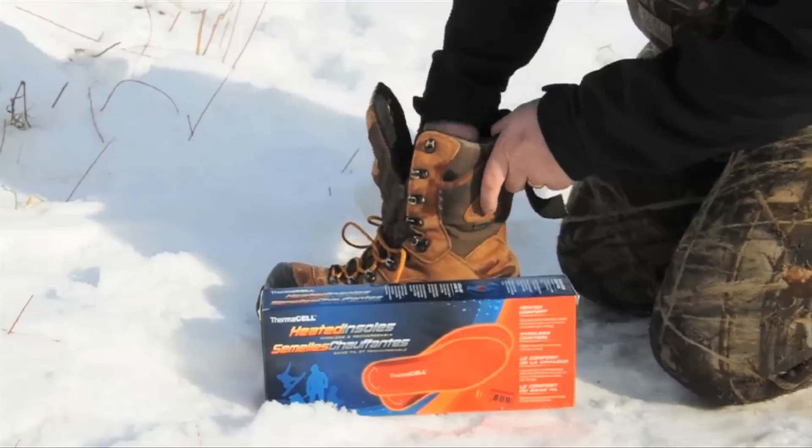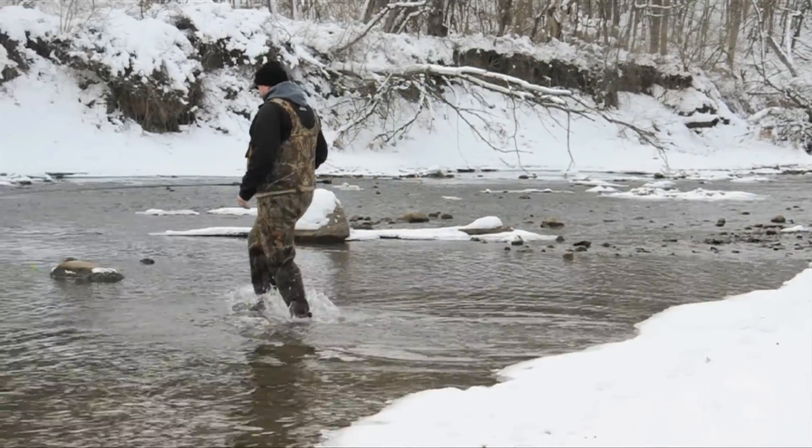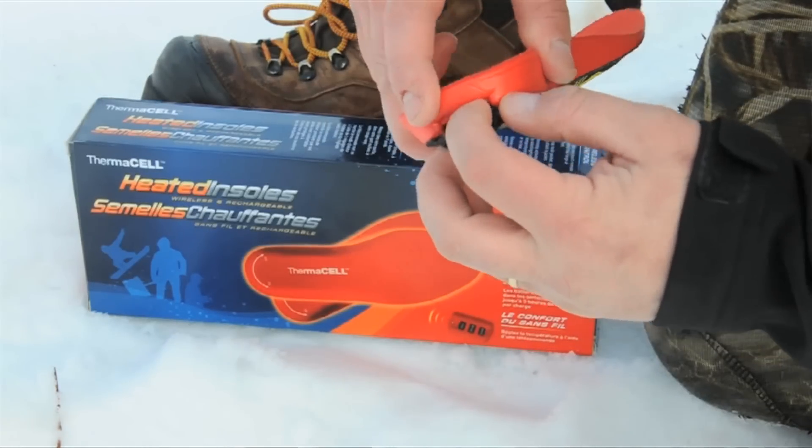Thermacell has introduced a product to the market that will not only keep your feet comfortable and warm, but will also keep them from sweating. We all know that sweaty feet turn into frozen feet, and that will send us home in a hurry. Thermacell insoles are easy to operate, comfortable, and versatile.